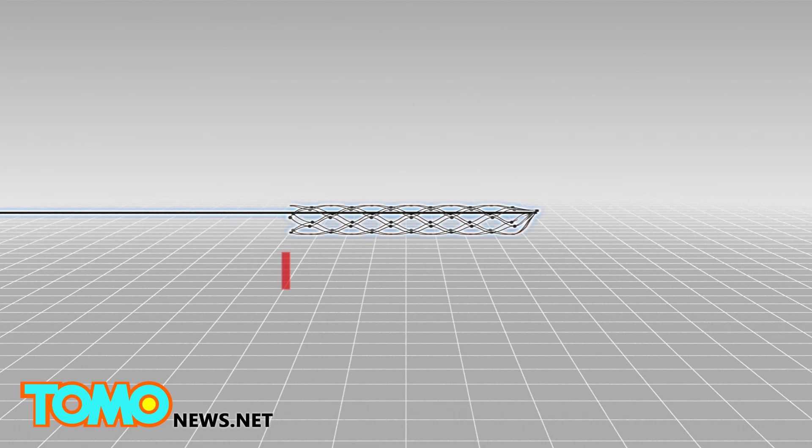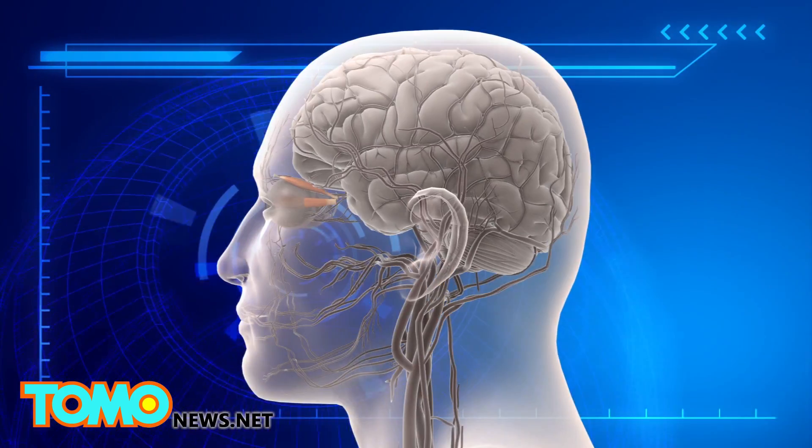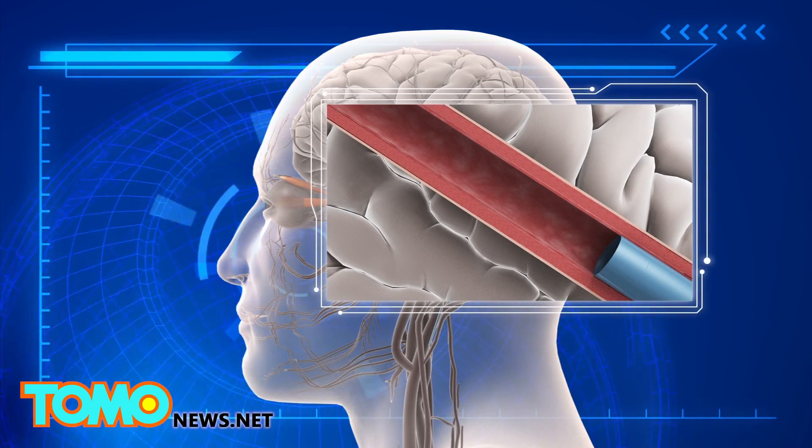The device, a stent electrode recording array or stentrode, is the size of a small paperclip. Once inserted into the jugular vein using a catheter, it is pushed up to a blood vessel in the brain, where it then expands.